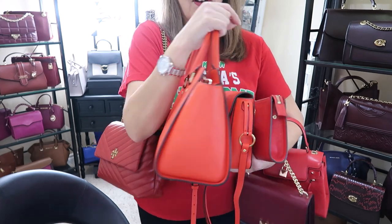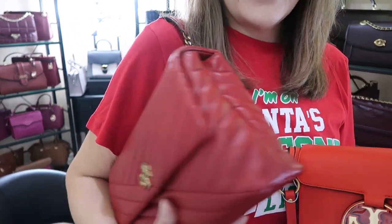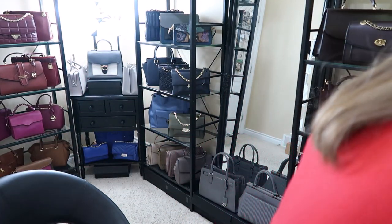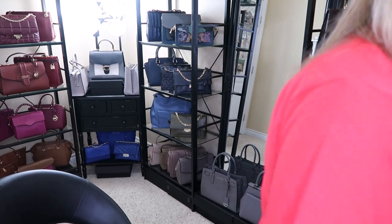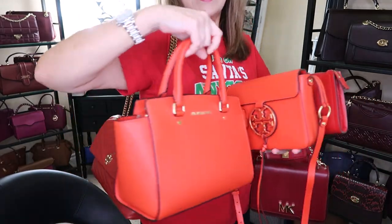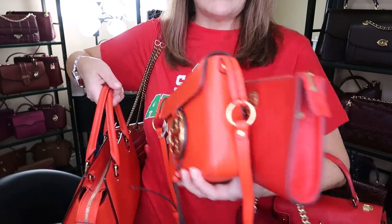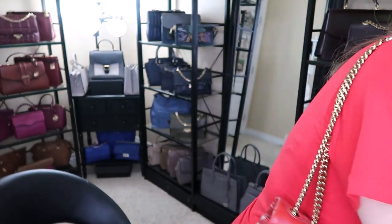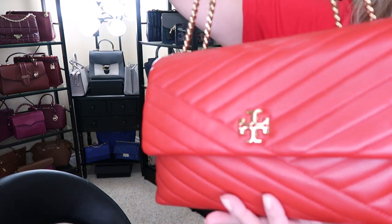Here are all the different shades of red. I've done videos on almost all of these. The Kira reminds me most of Christmas because it's a darker red. Let me put these down before I drop them. Now with the light on — here's the Kira, the Selma, the McGraw, the Carson, the Mott, and the Gramercy. That's all the red purses.